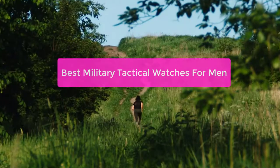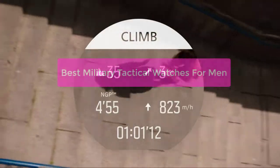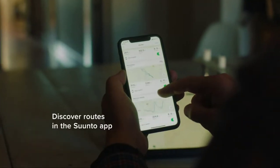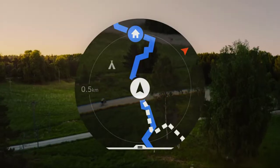Looking for a watch that can handle the demands of a tactical environment? Check out our top 5 military tactical watches for men. These watches are built to last and can handle even the most extreme conditions. So whether you're a soldier, law enforcement officer, or just someone who wants a tough watch, these watches are for you. So let's get started.